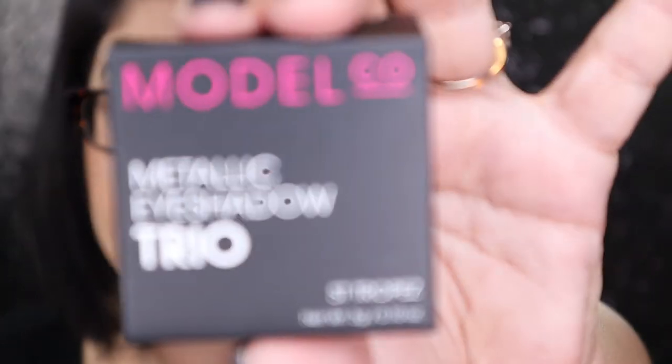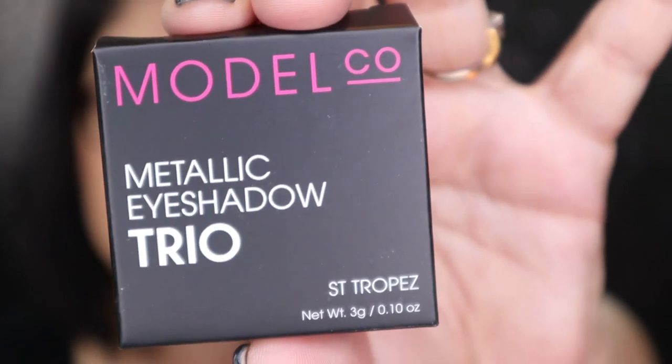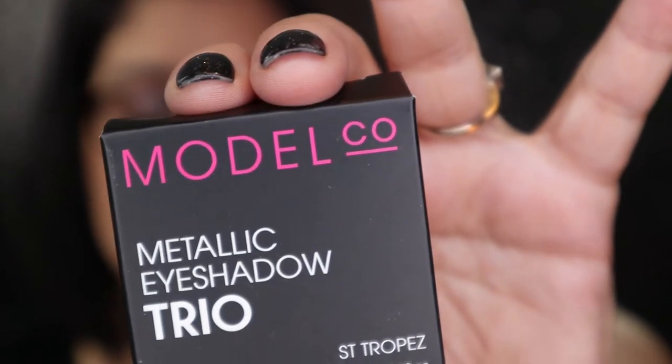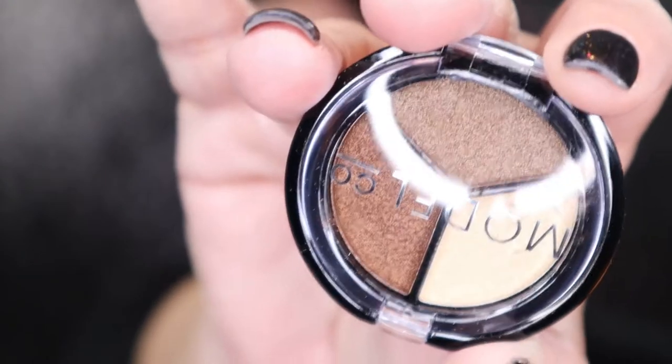Next we have this Modella Metallic Eyeshadow Trio. This palette creates sexy, bronzy, smoky eyes in less than two minutes. I don't want to swatch this because I'm probably going to put this in a giveaway. They're very pretty, but I have so many colors like this that using it would just be a waste. So I'm going to put this aside for you guys for another time.